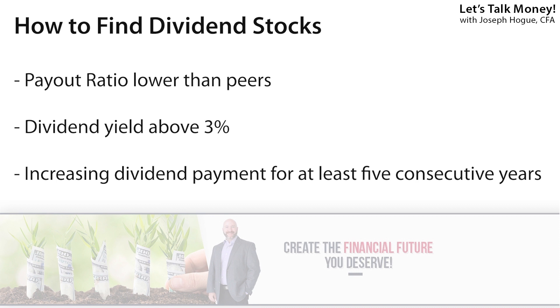Besides the payout ratio, I'm also looking for stocks that pay at least a 3% yield — any lower than that and it's just not much of a dividend stock. I'm also going to be looking for stocks that have increased their dividend payment for years, so at least five to ten consecutive years. Some great research out of the Ned Davis firm has actually shown that companies that have consistently increased their dividend payments have beaten the markets for decades. I might only screen for companies that have increased payments for maybe three to five years to catch rebound potential, but there are groups of stocks that increase their dividends every year for 20 years and more.